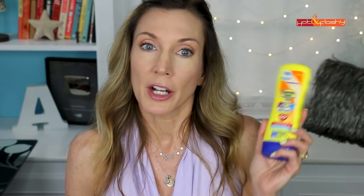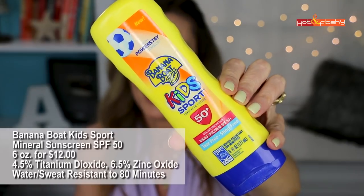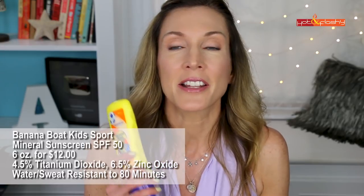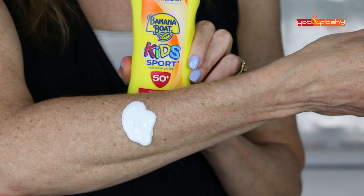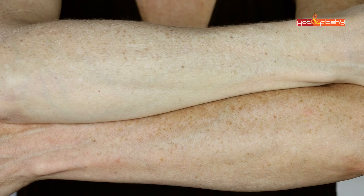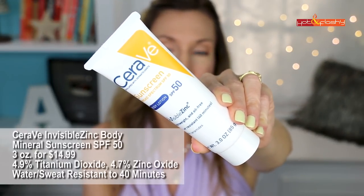Second to worst was Banana Boat Kids Sport Mineral Sunscreen SPF 50 — 6 ounces for $12. It is 4.5% titanium dioxide and 6.5% zinc oxide, water and sweat resistant to 80 minutes. This is a very thick opaque cream that feels greasy and takes work to rub in. It leaves a strong white coating on the skin.